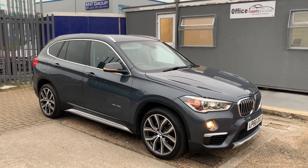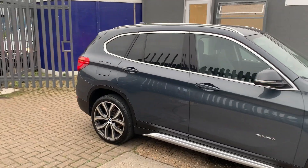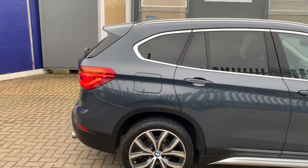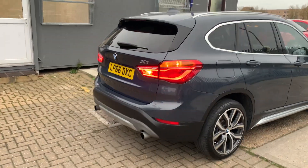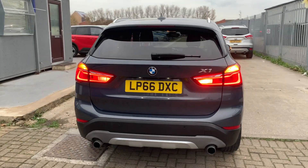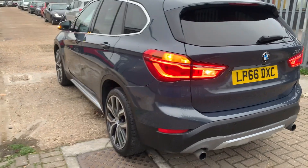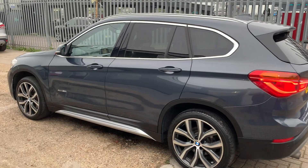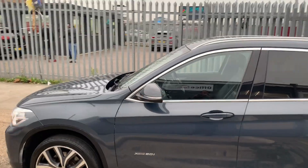Hey guys, a very quick review on this absolutely gorgeous BMW X1. This is the xDrive version, which is all-wheel drive. Comes in gun metallic gray finish, alloy wheels with nice deep treads on the tires, reverse parking camera, reverse parking sensors, powered tailgate, dual fog lamps, dual exhaust. One gorgeous car from every angle — it's got privacy glass, roof rails, and a removable tow bar. This car is flooded with options.